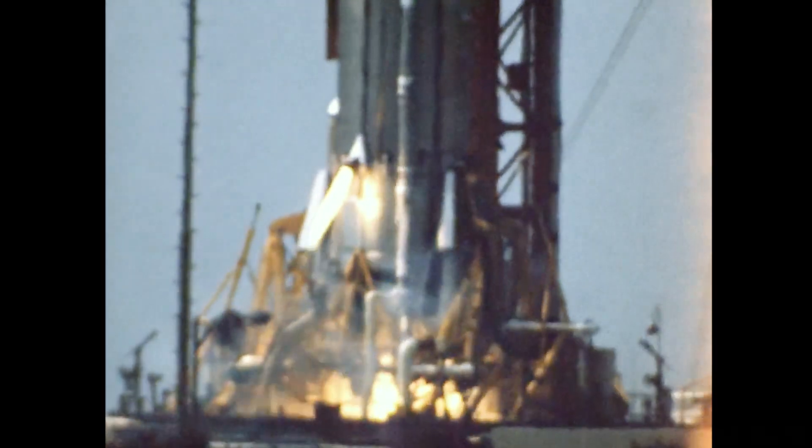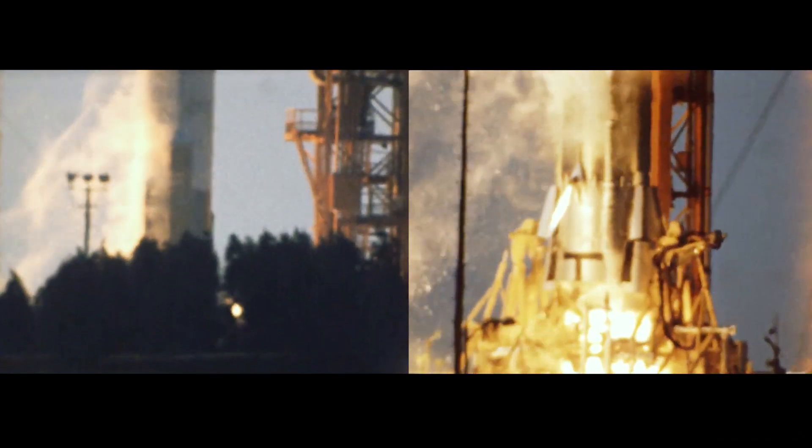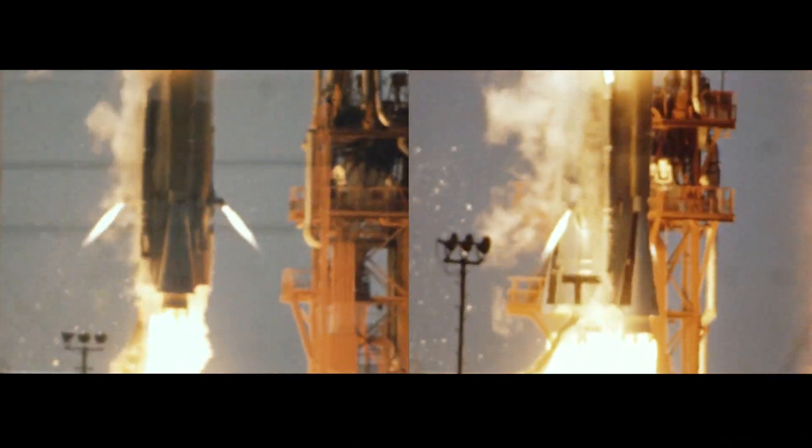We have ignition. We have liftoff. Liftoff at 41 minutes past the hour.